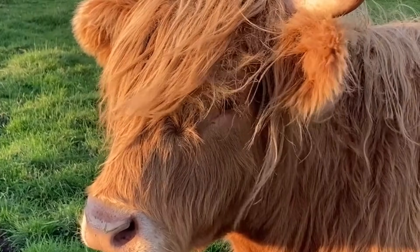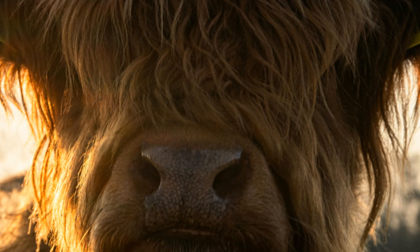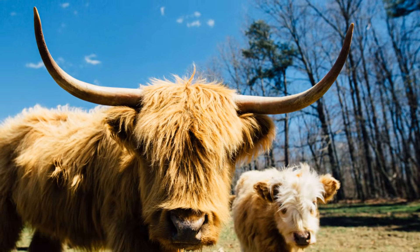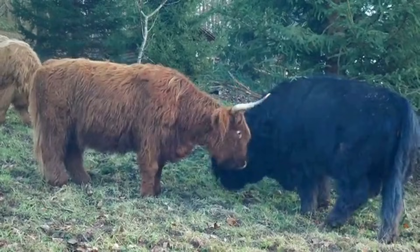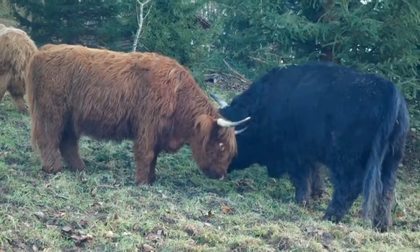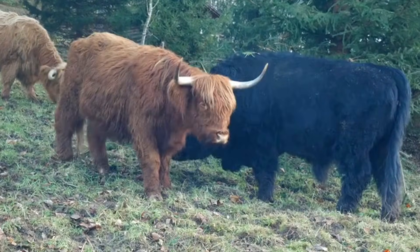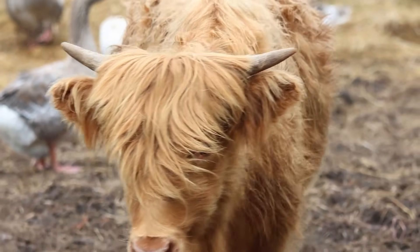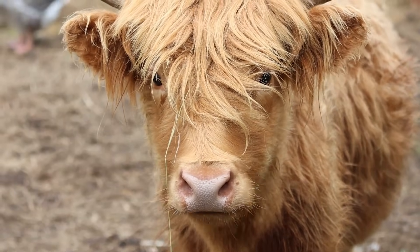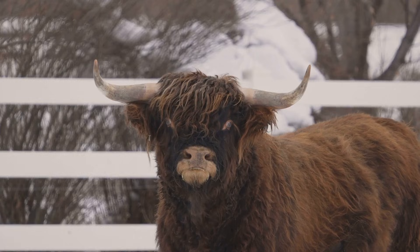Highland cows have long, shaggy hair. This distinctive feature is not just for show — it serves a very important purpose. The long hair acts as a natural barrier against the harsh elements of their native Scottish Highlands. Their hair can be different colors: some are red, some are black, and some are even blonde, each color adding to their unique charm. This variety is the result of genetic diversity, which helps them adapt to different environments, making them one of the most visually striking breeds of cattle.